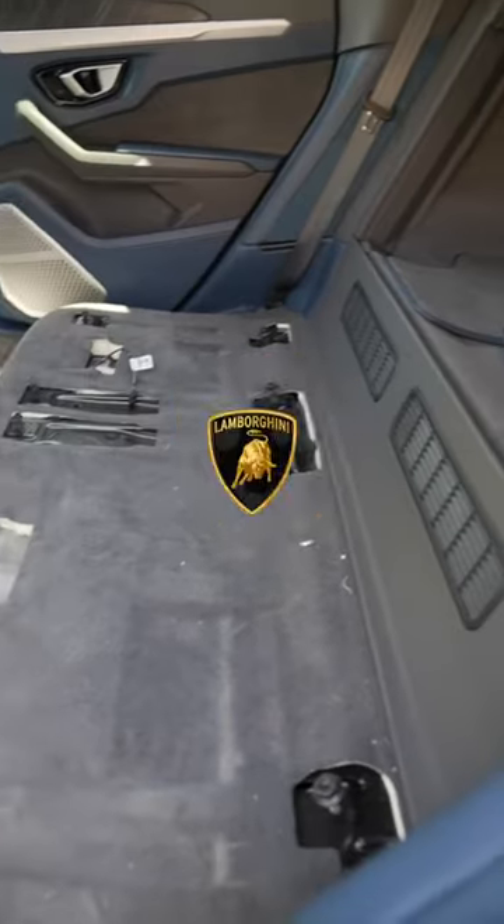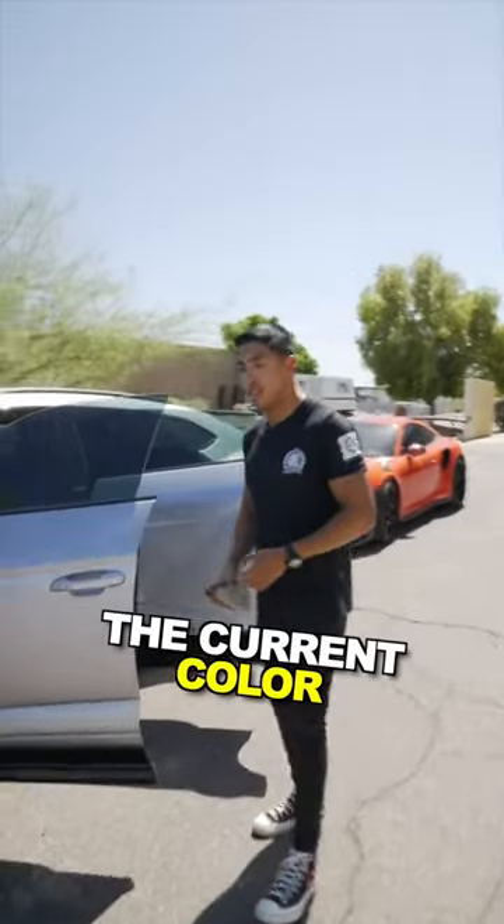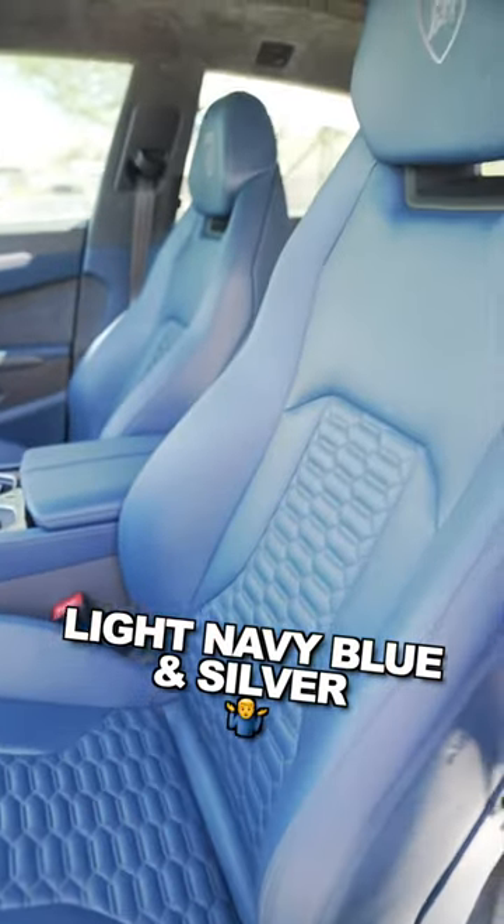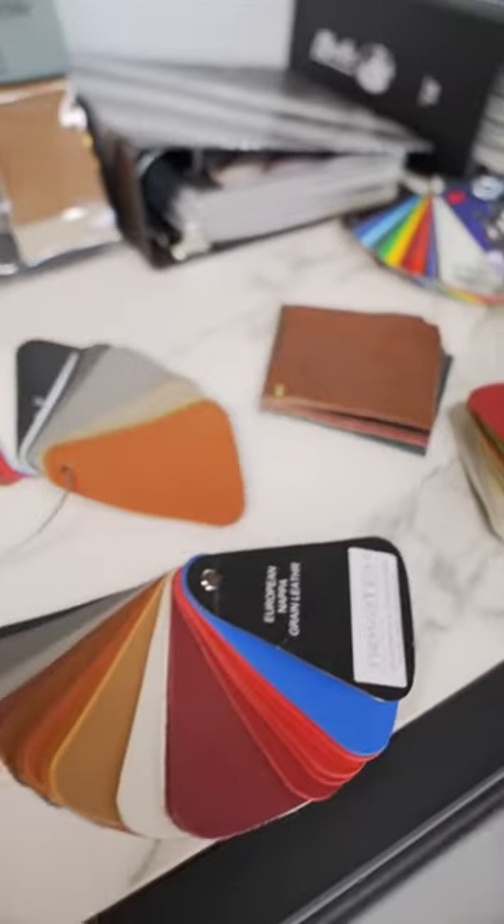We're currently taking out the interior of this Lamborghini Urus because the current color of this car is just not it. Light navy blue into a silver. We can basically do any interior possible as you can imagine.